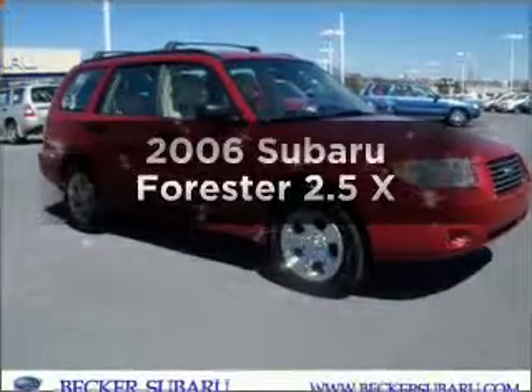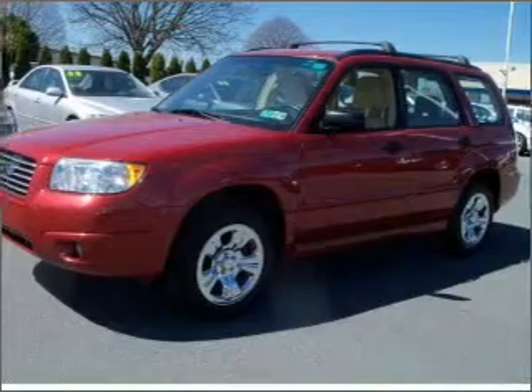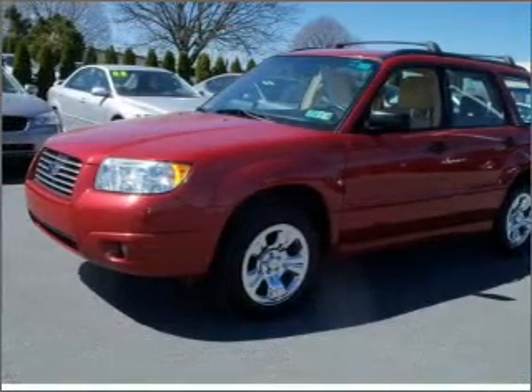Presenting the 2006 Subaru Forester — everything you need under one roof with this great vehicle. With an efficient four-cylinder engine connected to a smooth-shifting automatic transmission.